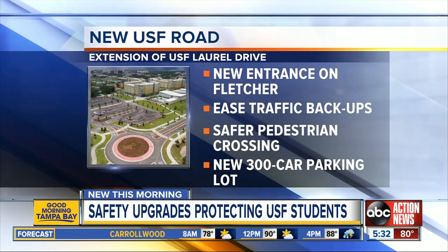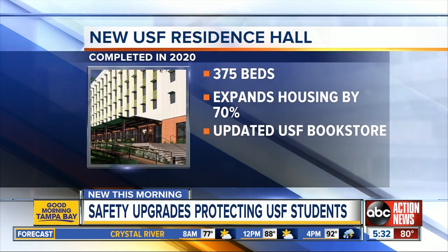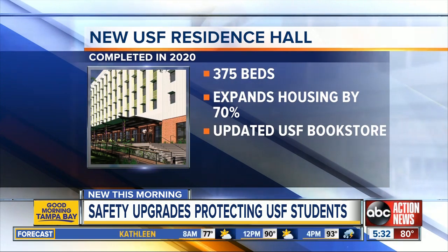There's also a brand new 300-car parking garage just for residential students. USF is also moving along on its brand new residence hall and dining area. The new 375-bed residence hall will expand USF's on-campus housing by nearly 70% and is expected to be finished by next year. And in Tampa, the university has done a huge update to its bookstore with a brand new cafe and seating.